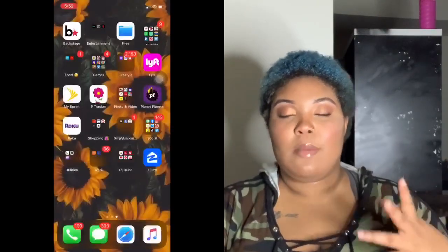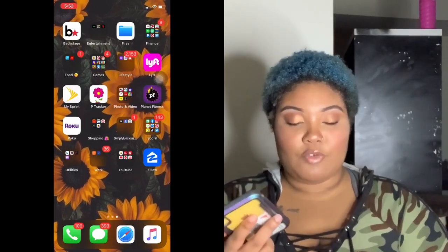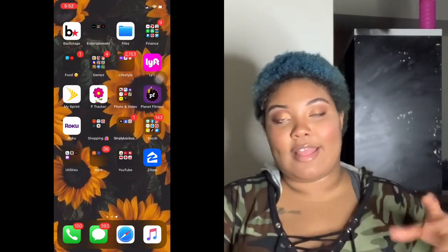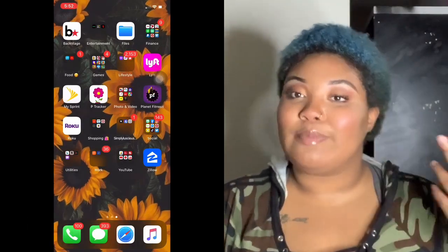I have those because obviously for my business people like to pay me. If you want to Cash App or Venmo me, it's Keelan Parker — you don't have to, but you know.